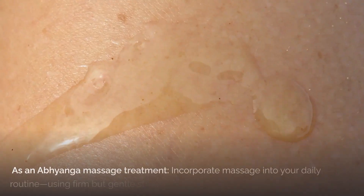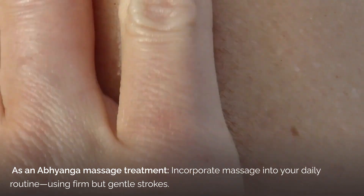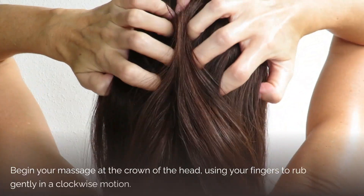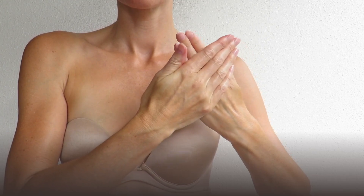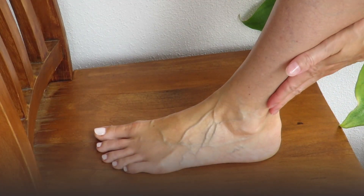As an Abhyanga massage treatment, you can follow these steps. Before showering, warm your preferred LMAV Ayurvedic Body Oil by placing it in hot water until it reaches your desired temperature. Begin your massage at the crown of the head using your fingers to rub gently in a clockwise motion. Then focus on your extremities — the hands and feet — using an open flat palm and firm strokes.